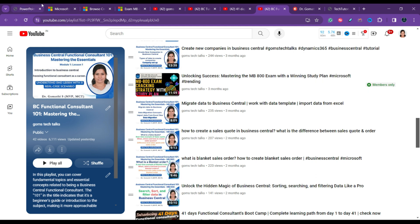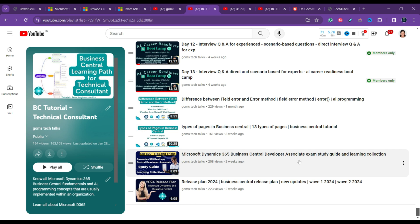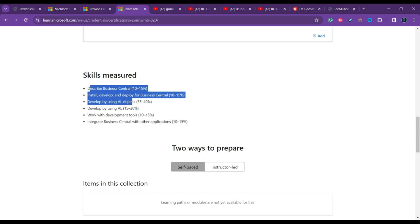For developers, the certification is MB-820. Microsoft launched the MB-820 beta exam in January/February. Note that beta exams are not available in certain countries, including India, Turkey, and China. Coverage of MB-820 can be found in the BC Tutorial Technical Consultant playlist on the channel. The self-paced program for MB-820 is not yet available, but more content will be released.